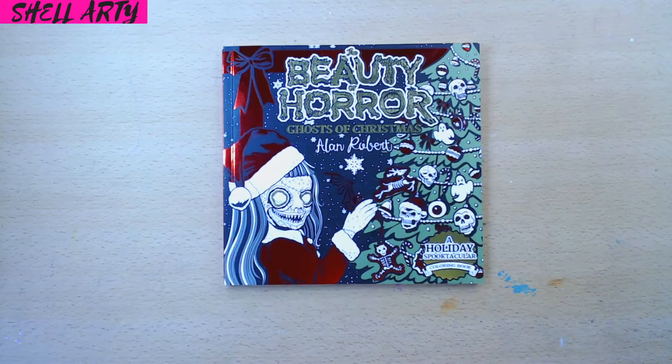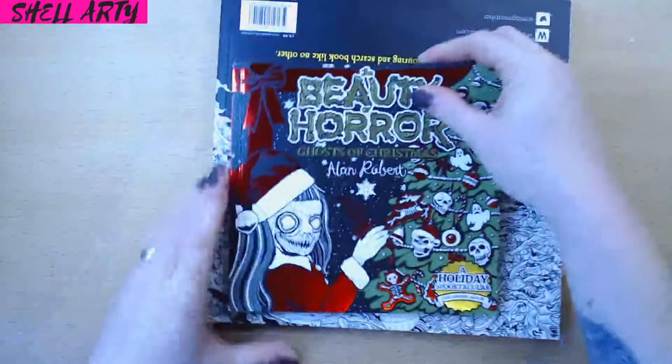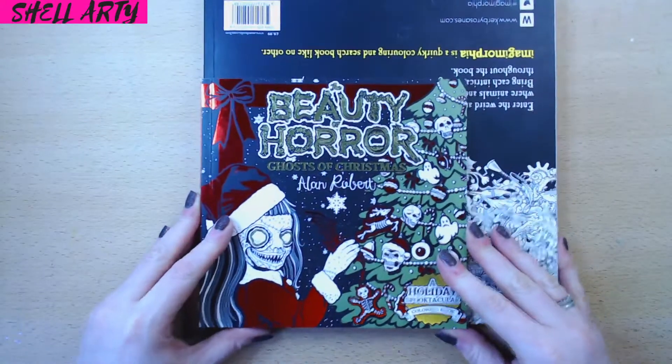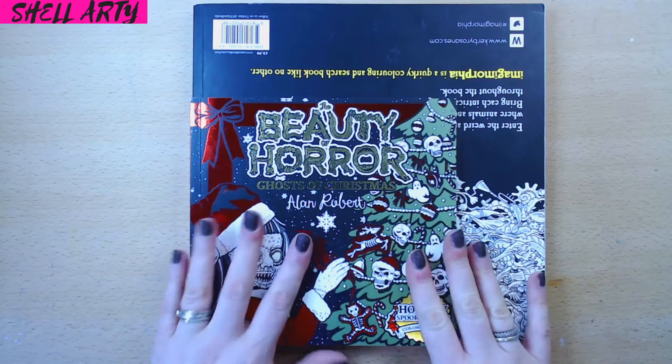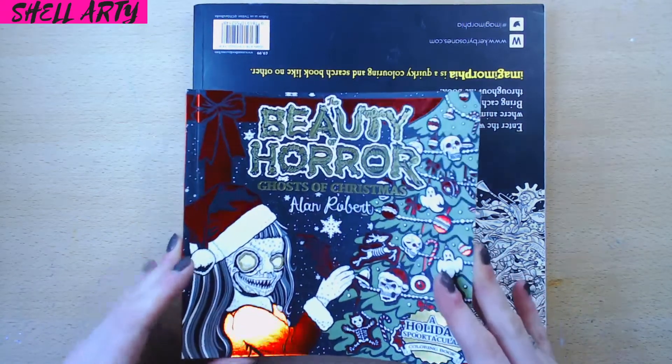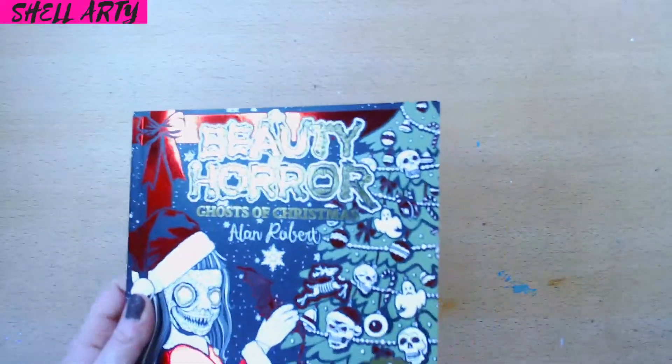Now, it is a lot smaller than I expected. If I put this against, say, a Kirby book, you can tell the size difference there. I wasn't aware that they were smaller, but that doesn't bother me at all. I've been told since that the special edition ones like this are a lot smaller than the normal Beauty colouring books.